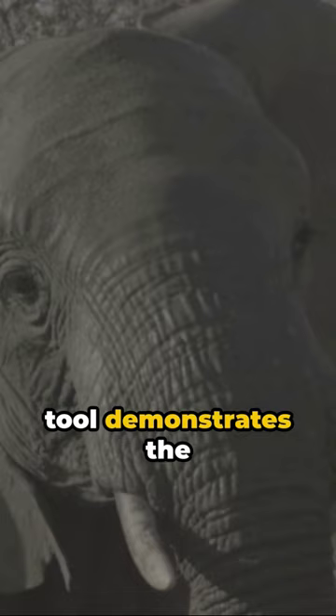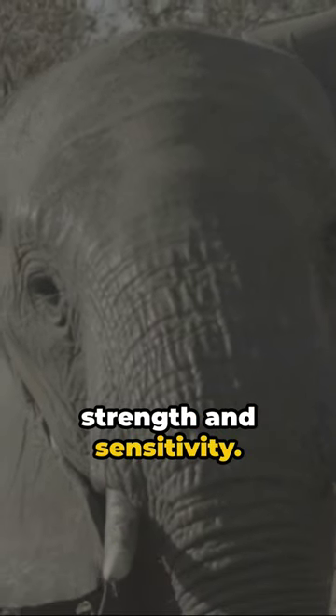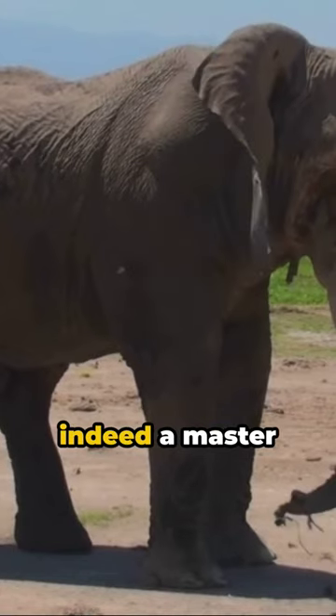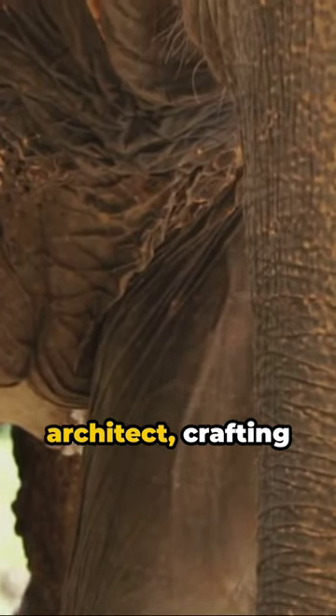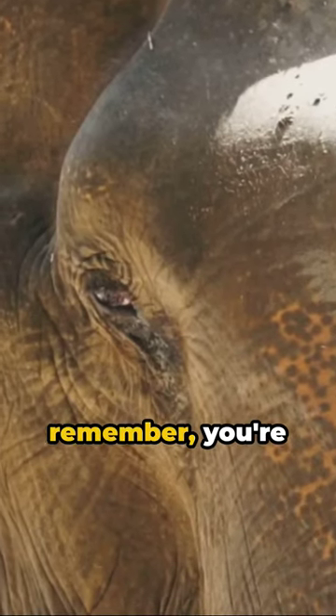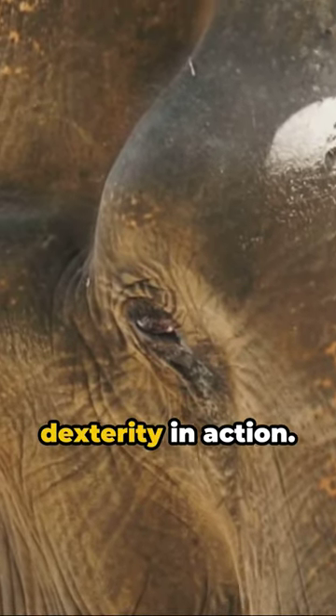This remarkable tool demonstrates the perfect blend of strength and sensitivity. With each swish and sway, elephants show us that nature is indeed a master architect, crafting perfection in every detail. So next time you see an elephant, remember — you're witnessing divine dexterity in action.